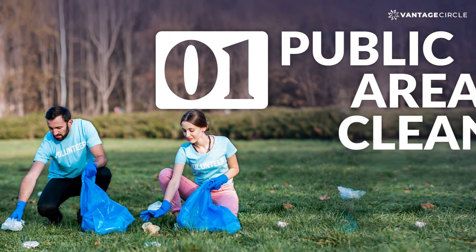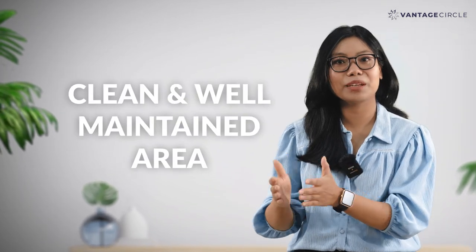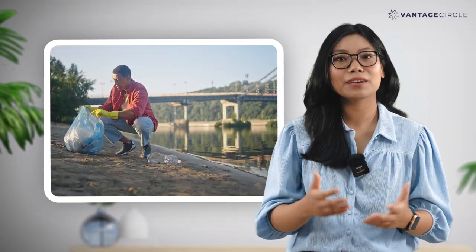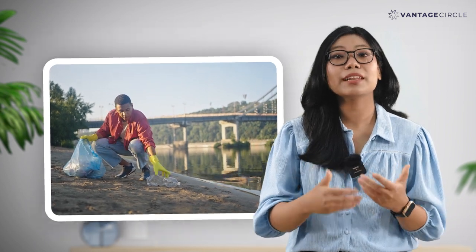Number 1: Public Area Cleanup. Just like you and me, everyone would like to live and work in a clean and well-maintained area. So let your organization organize a community area cleanup. This will also let your employees help make a visible difference.